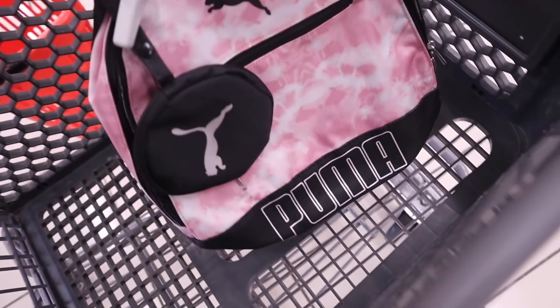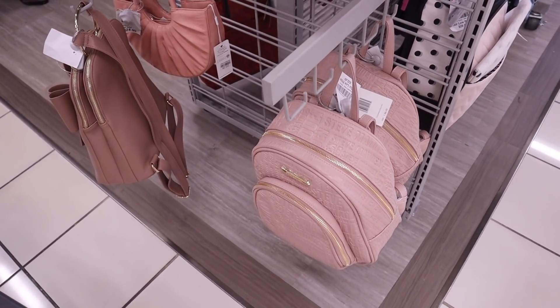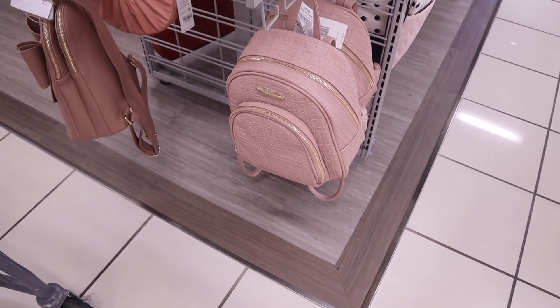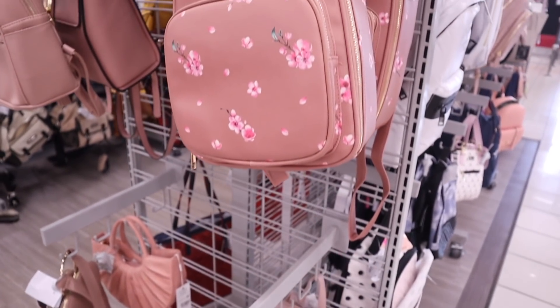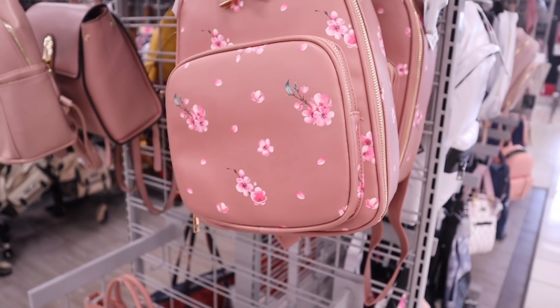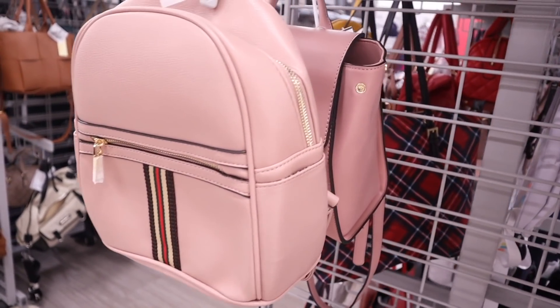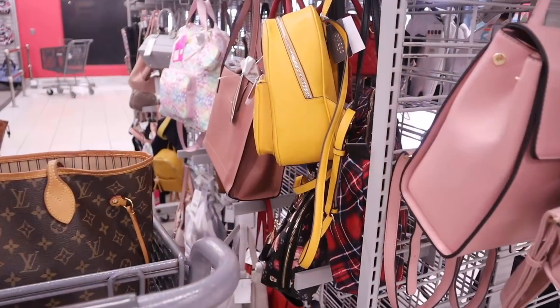On this side they have the brand Steve Madden — originally $88 and now $33, a really good deal. There's also a cute one for $23 with pink flowers, and another for $20. Which one is your favorite? Please let me know.